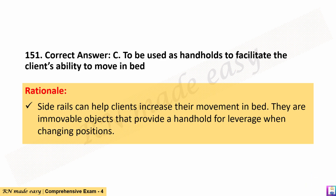The correct answer is C. To be used as handholds to facilitate the client's ability to move in bed. Rationale: Side rails can help clients increase their movement in bed. They are immovable objects that provide a handhold for leverage when changing positions.